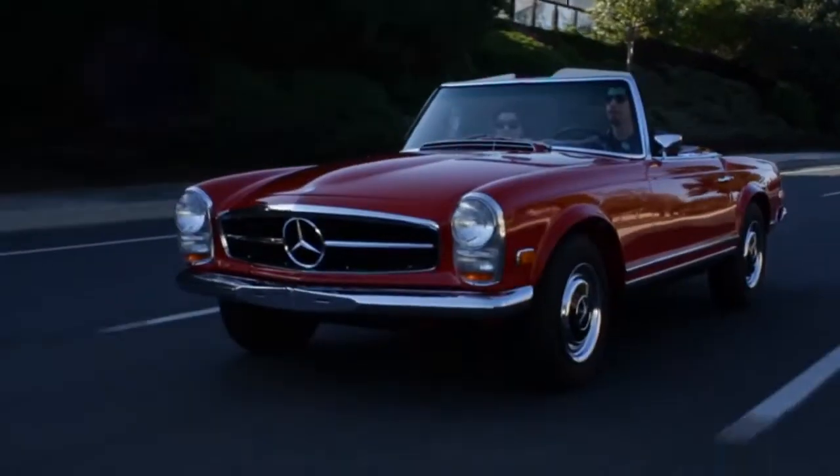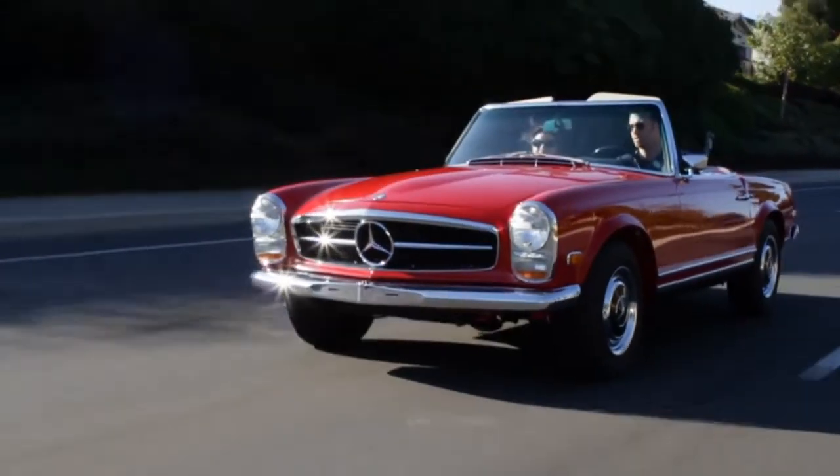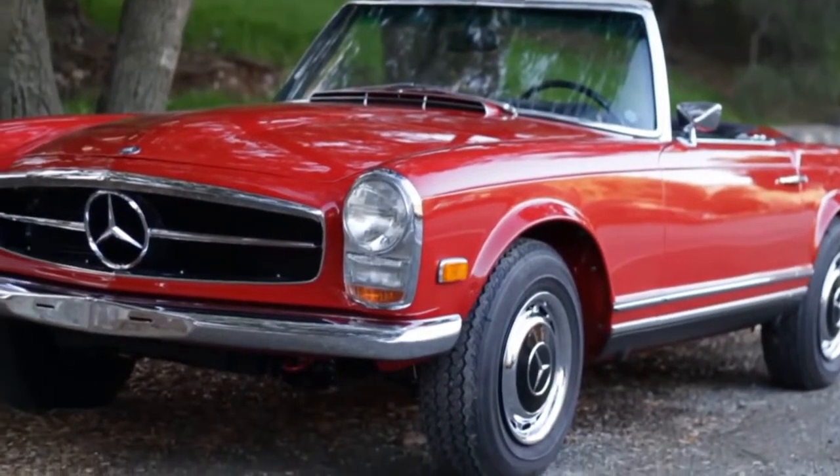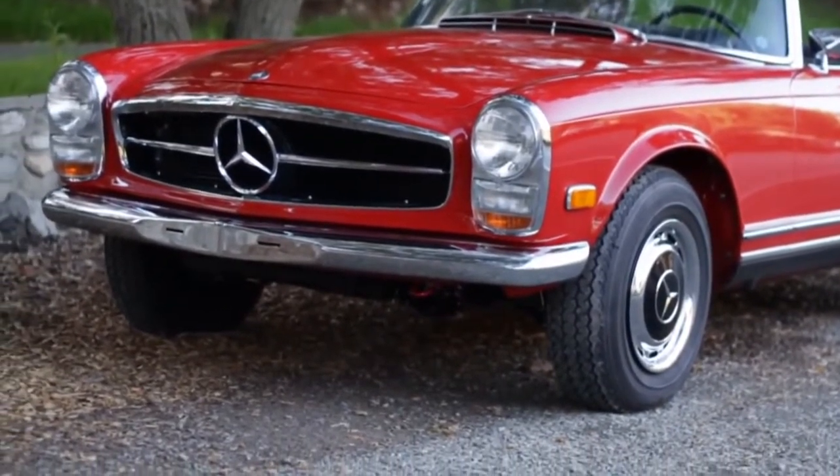When we think about creating an iconic design, we're thinking about really creating a vehicle that changes a benchmark for all other products that have been designed up to this point. One design in particular would be the Pagoda SL, and how the lines of the Pagoda really are an evolution of what we have known through Mercedes-Benz design up to that point.